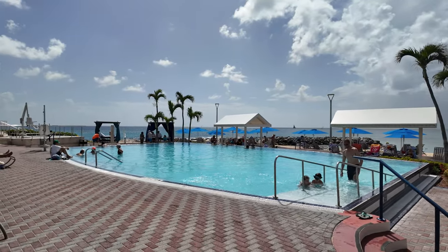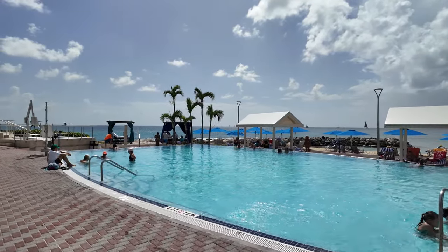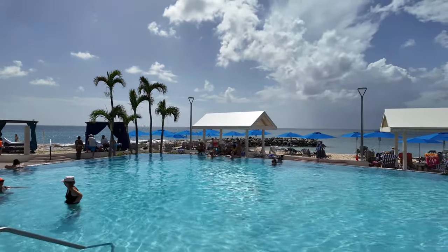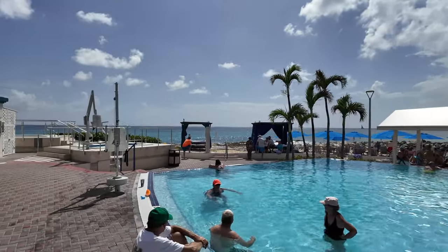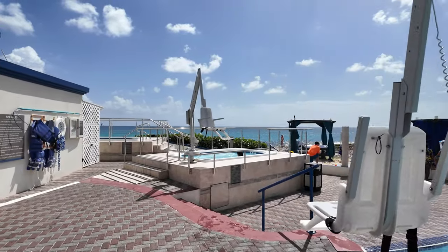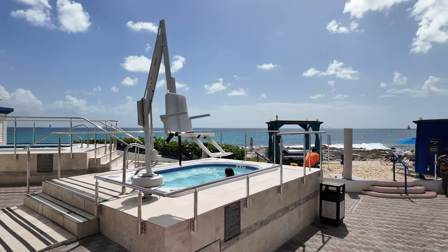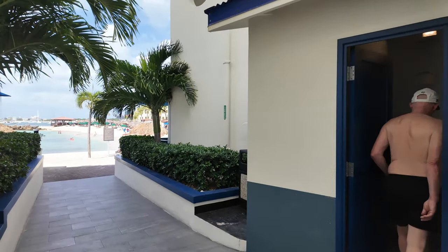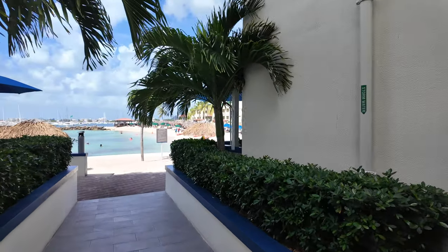Yeah, so you've got the pool here, and oh wow — the jacuzzi! I'm going to be doing some swimming tonight, that's for sure. Let me show you the beach now.